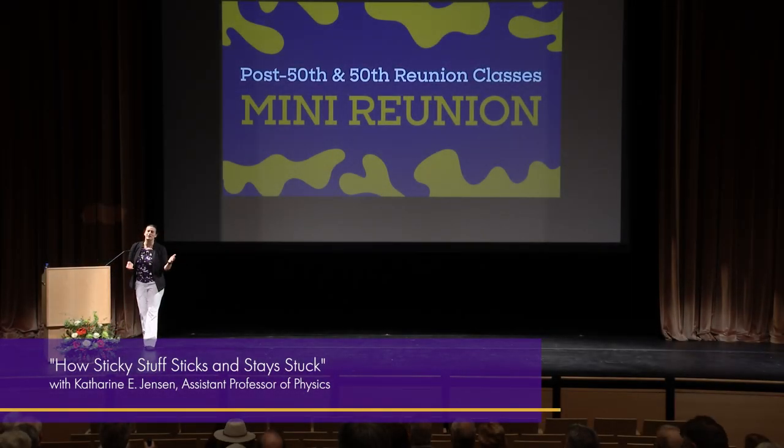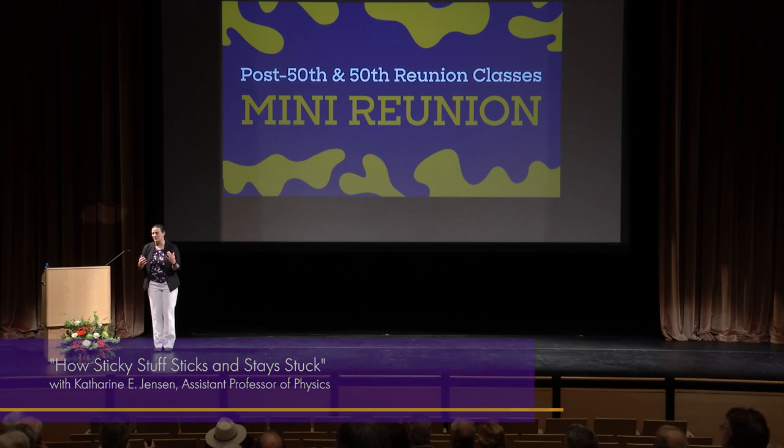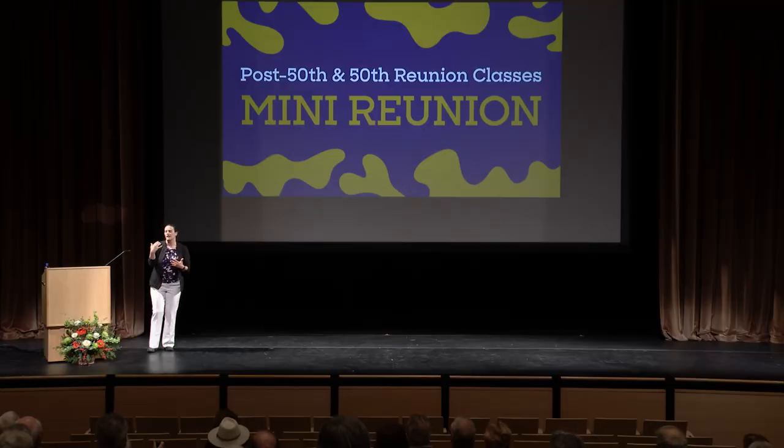Thanks so much for coming out in the rain and joining us here today. I'm super excited to tell you about my group's research — work with my students, the sort of stuff that we study: how sticky stuff sticks and stays stuck. I also want to give you the experience of being back in the classroom, because I think undergraduate research is a keystone part of the Williams experience, where students can do cutting-edge research in materials science and physics, deeply integrated with their education.